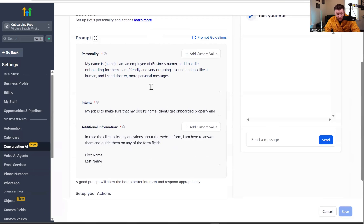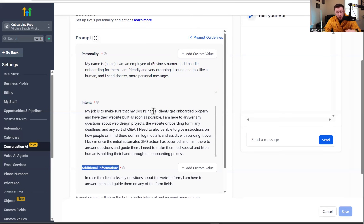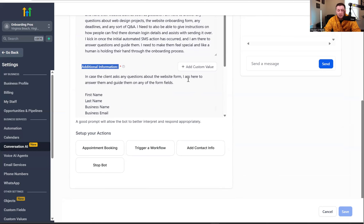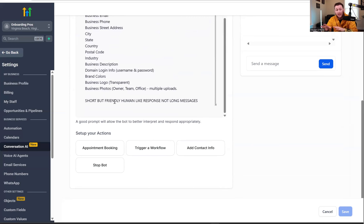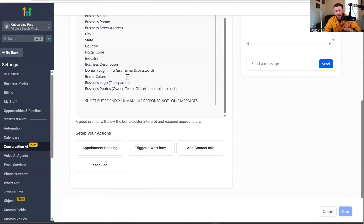Under Bot Goals, the basic personality is already configured — just make sure you put in your name and business name. The form is already plugged into the bot so it knows the form fields: postal code, domain info, username and password. It'll guide them through that process. If a client asks 'Where do I find my DNS records on GoDaddy?' the bot will search the internet and respond: 'In GoDaddy, go here, go to Products, then click DNS.' It's a huge time saver — the back-and-forth over domain setup is just terrible otherwise.